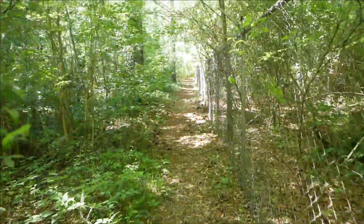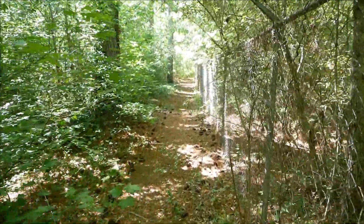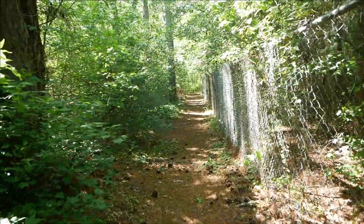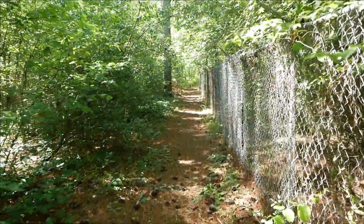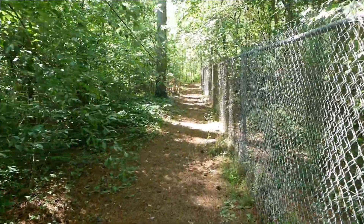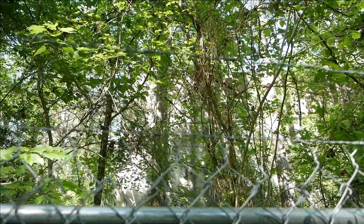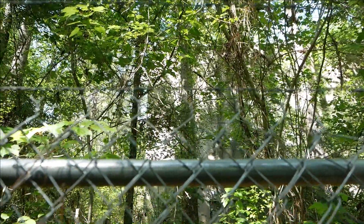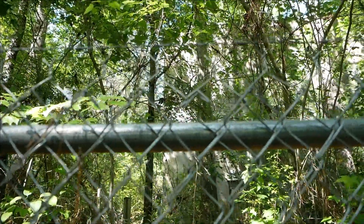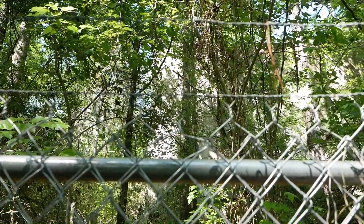There is a trail that circles around the entire facility, depending on which way you're walking. It just completely circles the facility and it's surrounded by a fence. While walking around the entire fence, you can always see the facility. It surrounds it just enough to where you can't really get to the facility or see into it that well, but you'll always be able to see it while walking around the fence.